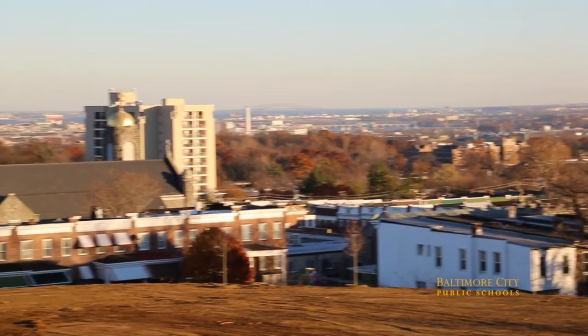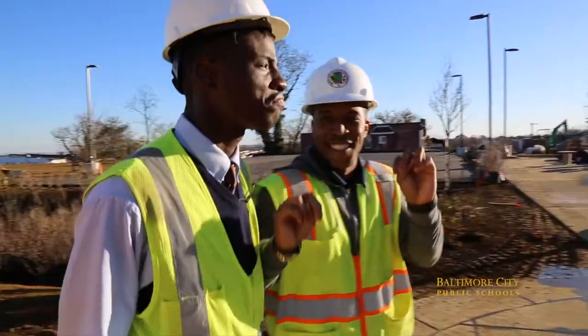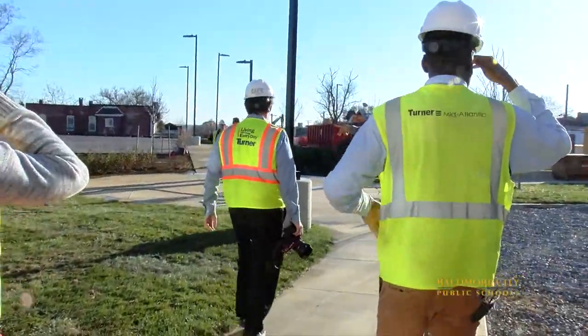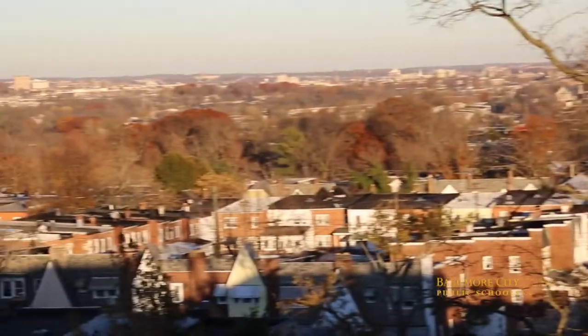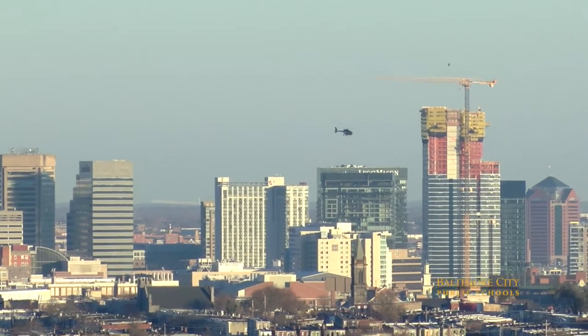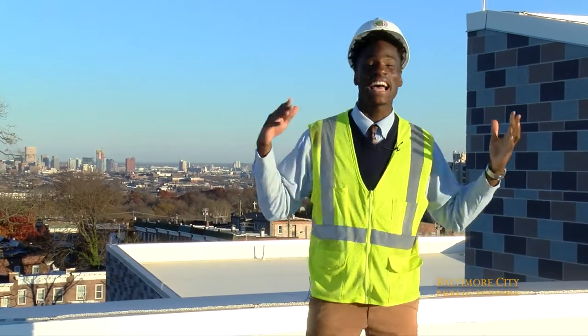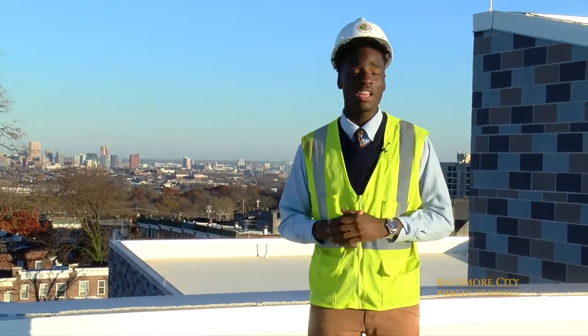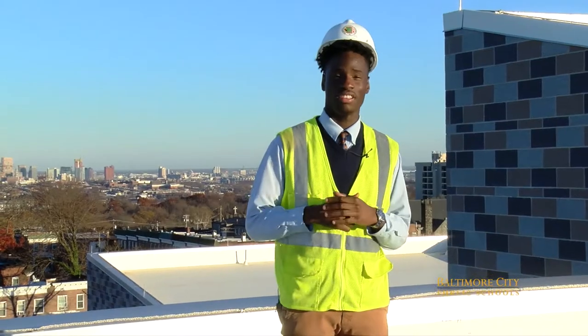Far behind me you see the big blue sky scenery of our whole entire Baltimore City. And now we're on the roof where you can see the entire city. Right in front of me are the rooftop units that heat and cool the entire building.